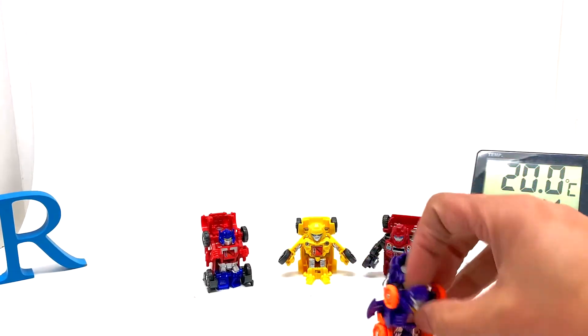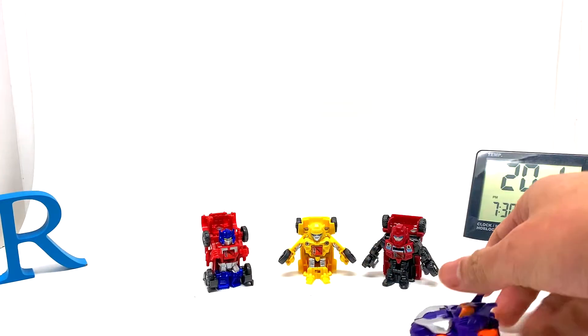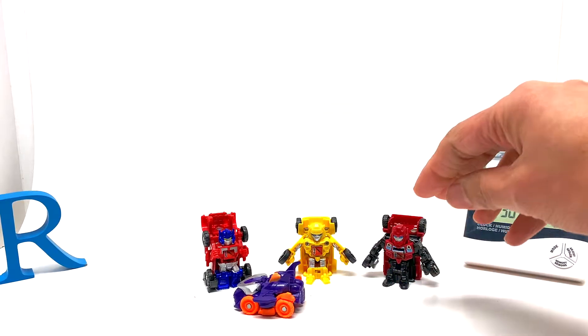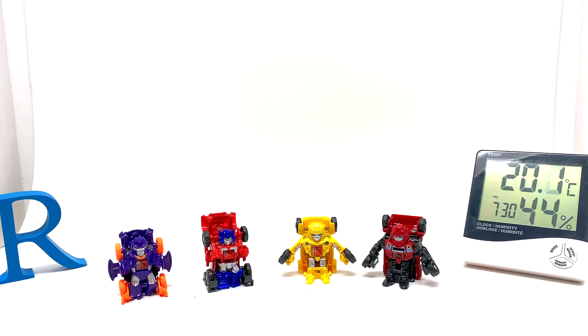Let's see how Megatron transforms — there you go! Oh, it wouldn't close at first but there it is. Very nice, rolls very nicely. When transforming, you basically have to bump it into something and it pops open. Pretty cool — I don't think I have this one yet, but I might be wrong.